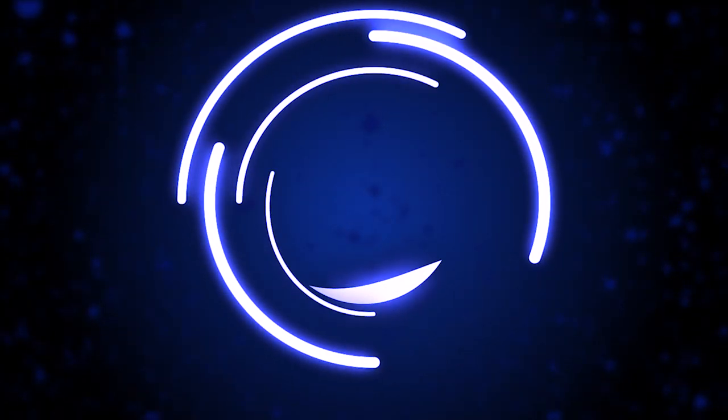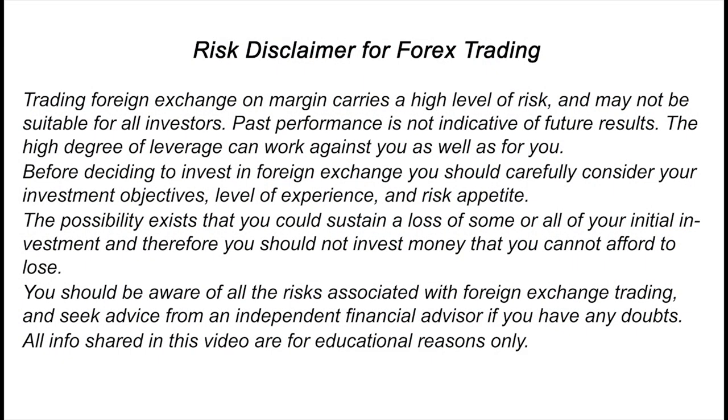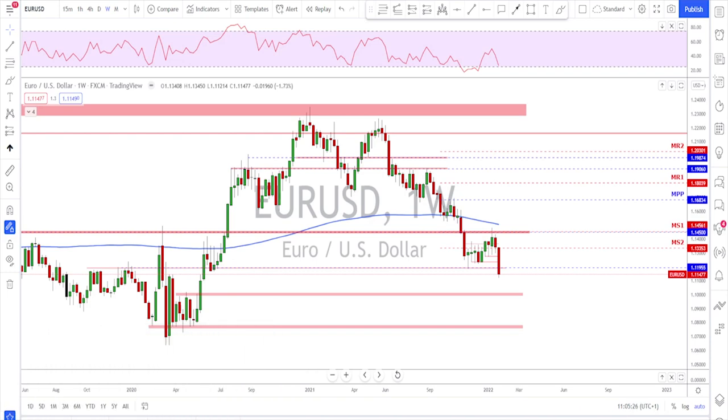Hello traders, welcome to the weekly trade ideas with me Pierre at PAFX. As usual we're going to take a look at all the majors including gold and oil to help you out with your trading plans for the upcoming week. A big thanks for the supporters of this channel — those of you always hitting that like button, adding a comment, and sharing the video. I really appreciate you guys, thank you.